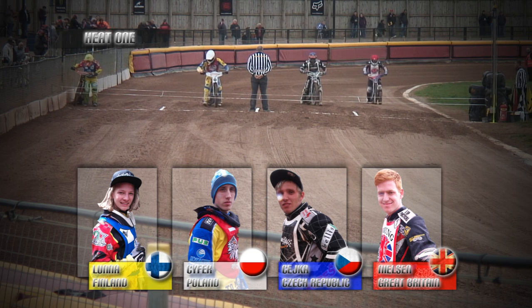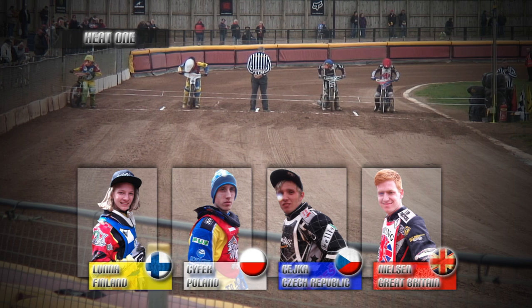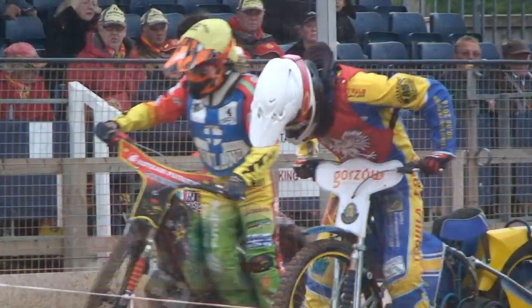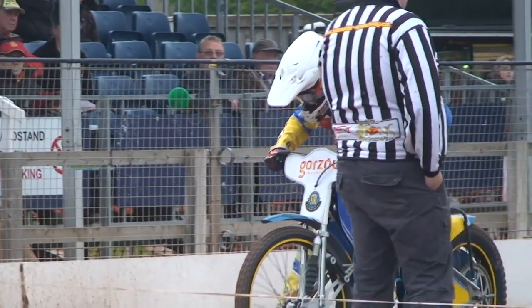It's Stefan Nilsson off the inside with Roman Czajka off gate number two, Adrian Seifer of Poland off gate number three, and Nika Luna completes the line-up for this opening race coming off the outside gate. A lot's been spoken about this inexperienced 17-year-old Finn, Nika Luna, who goes off the outside gate here.